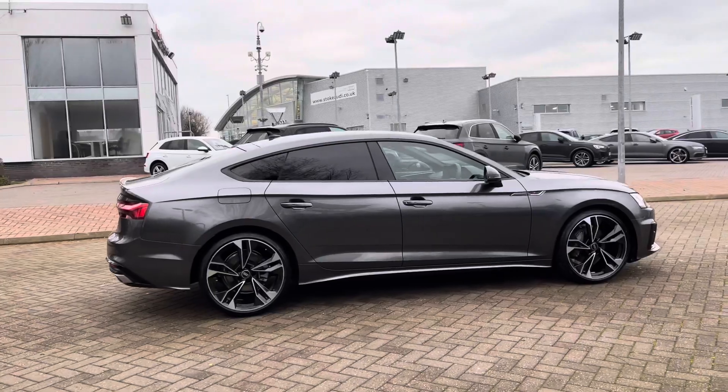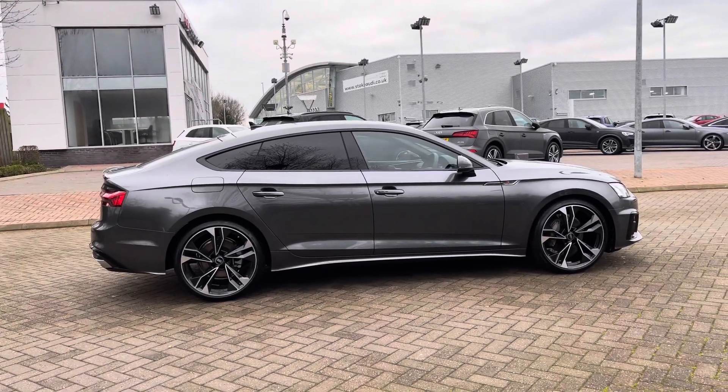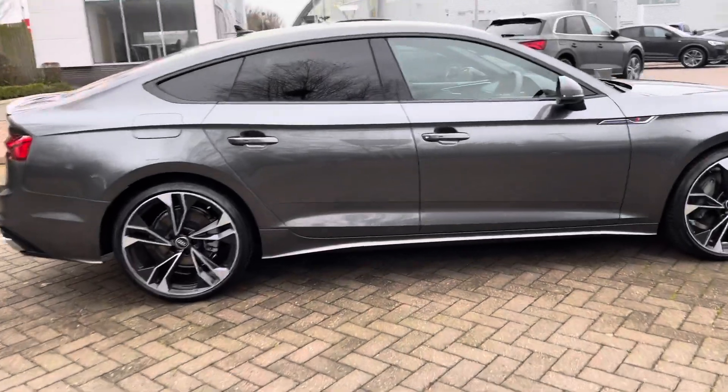As you can see, the Daytona Grey paint finish complements those black styling cues really nicely, giving this car a real stealthy look.